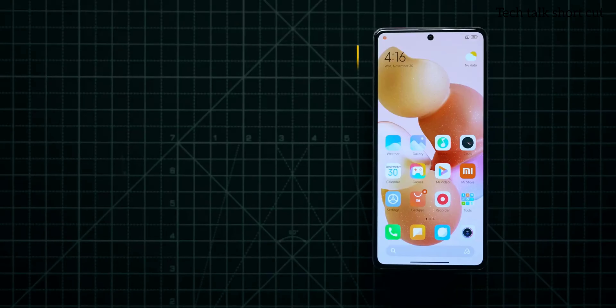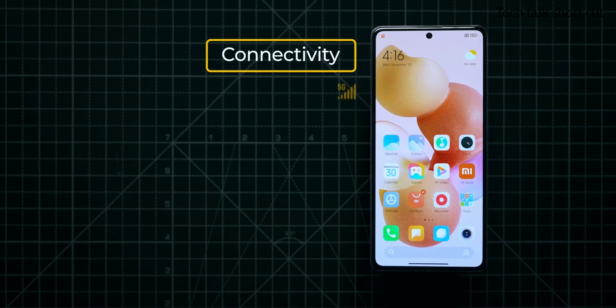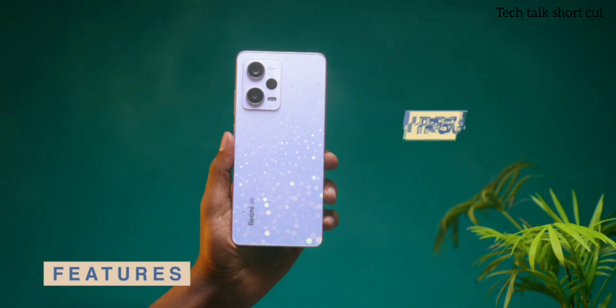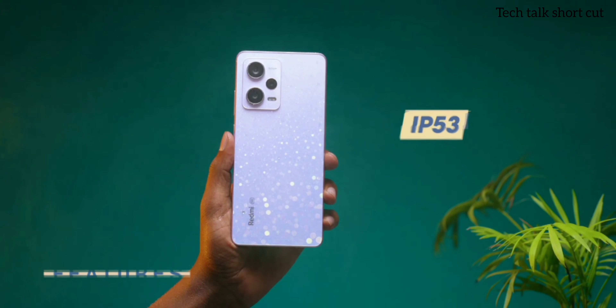For connectivity, it has 5G, Wi-Fi 6, Bluetooth 5.2, dual 4G VoLTE, and most importantly there is IP53 splash protection. For the camera, it has an impressive 50-megapixel primary camera with the Sony IMX766 sensor.